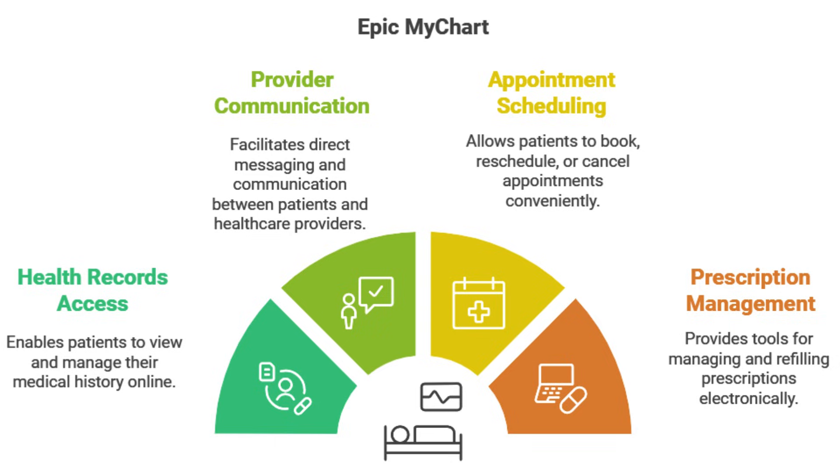But what about when you need to see a specialist who might be using a totally different system? Sharing records between different providers can feel like navigating a maze. That's hitting on a huge problem in healthcare: interoperability. And it's something Epic is really tackling head on.